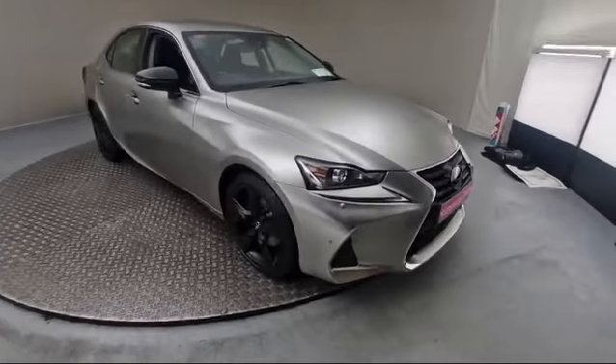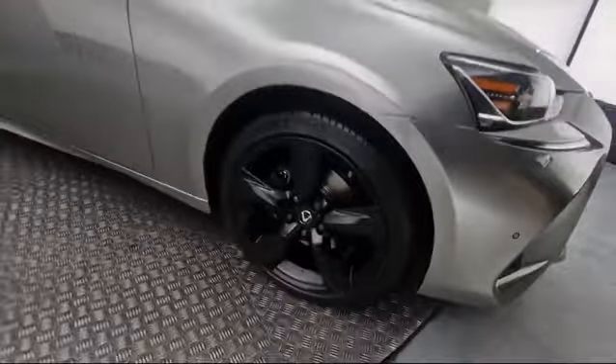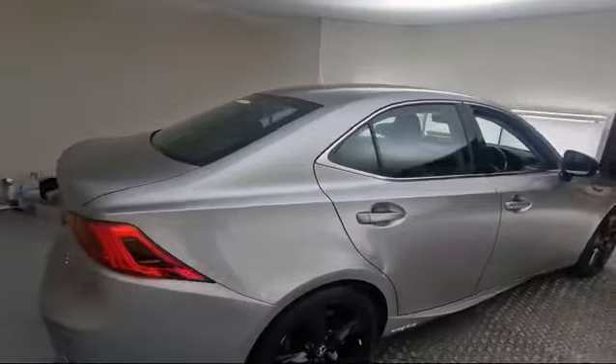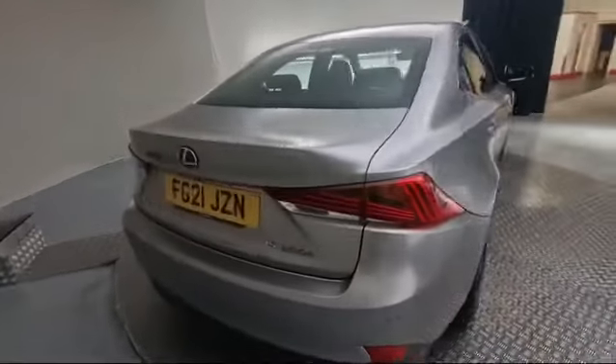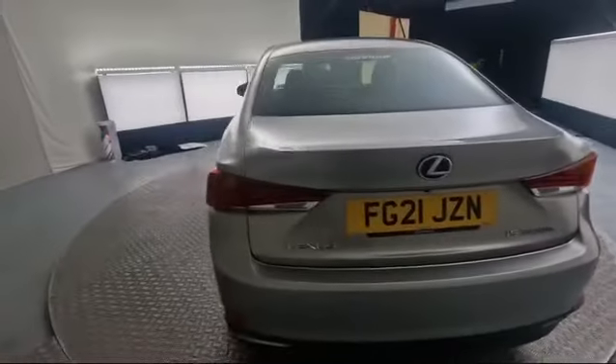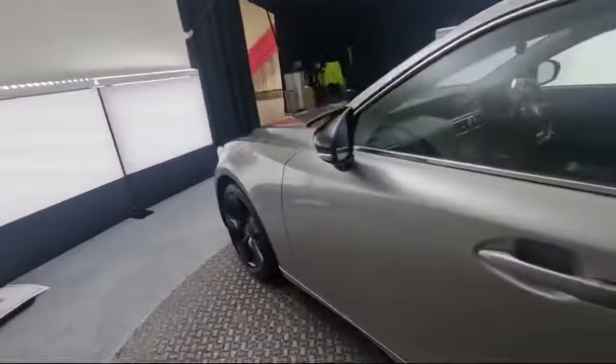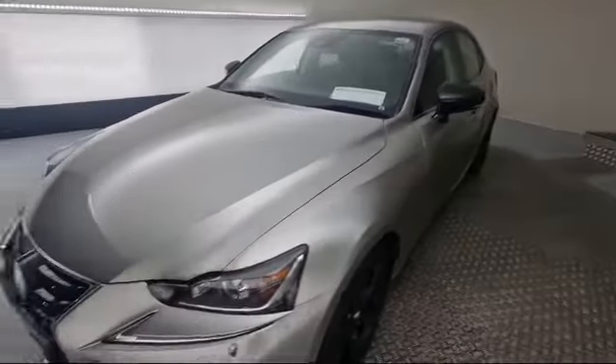It has five-spoke Lexus alloy wheels finished in a grey metallic paint. Coming to the rear, there's a tinted reversing camera as well as reversing sensors. This car will come fully serviced, fully valeted, and also with a full one-year unlimited mileage warranty. These are an absolutely gorgeous car to drive.